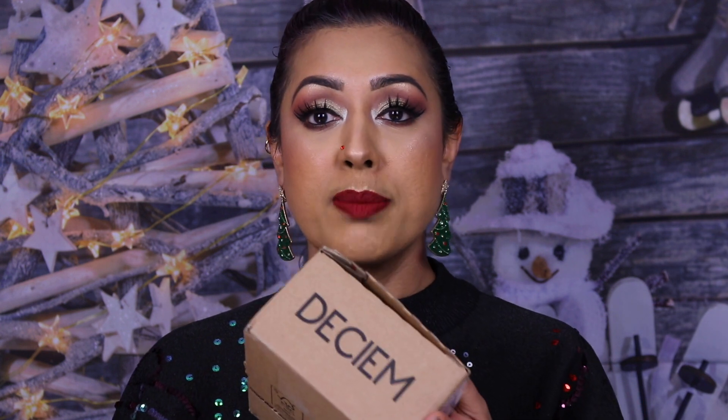It's still in its box — I haven't taken it out yet because I wanted to keep everything together before filming. The Ordinary's Black Friday deal was 23% off every single item, and they ran this offer for the entire month of November — not just Black Friday — ending on the 30th.